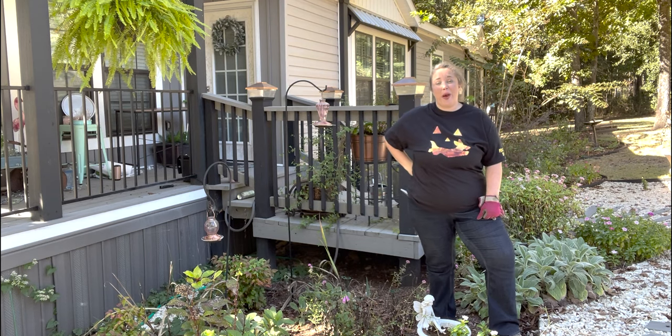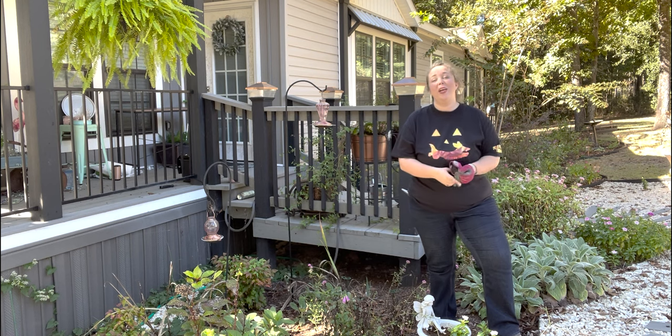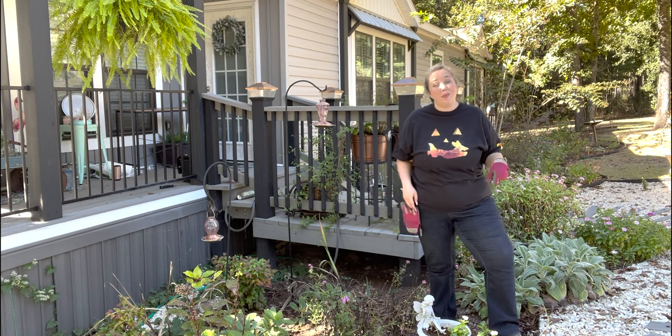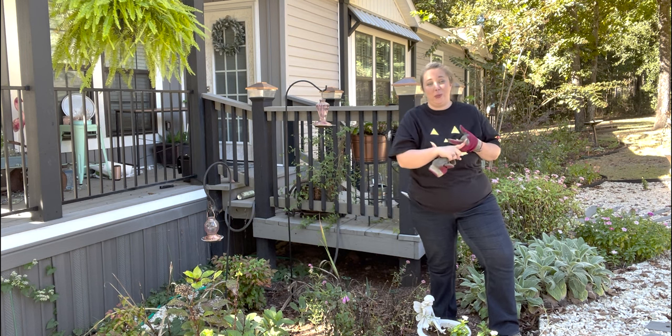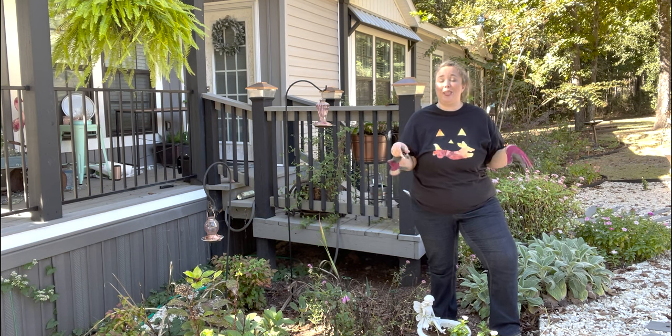Hey y'all, it's Betsy from Happily Ever After Etc., and I am back with another garden video. You may notice I am still in the same outfit. I filmed my garden tour this morning, which was fun since my garden has not been touched for at least a month and a half.